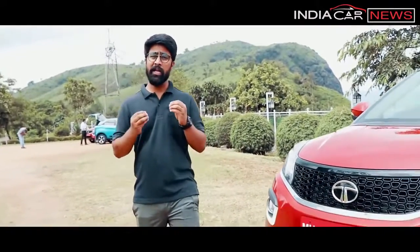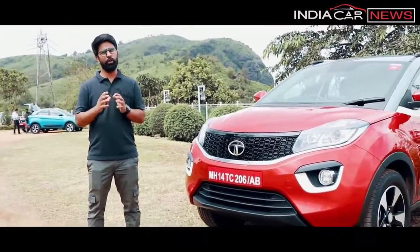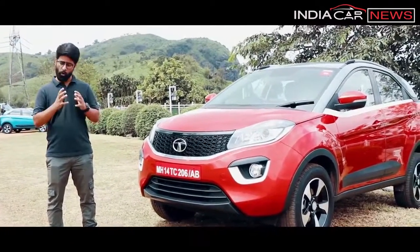Tata Motors' new generation models are made in the Impact Design Philosophy. This design language has had a positive impact, which was a turnaround from the somewhat negative perception around earlier models like the Indica and Indigo design.